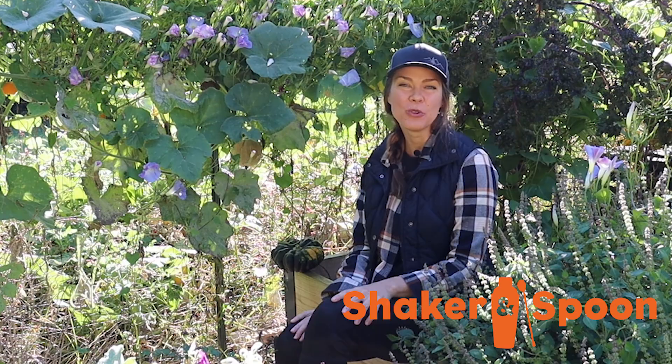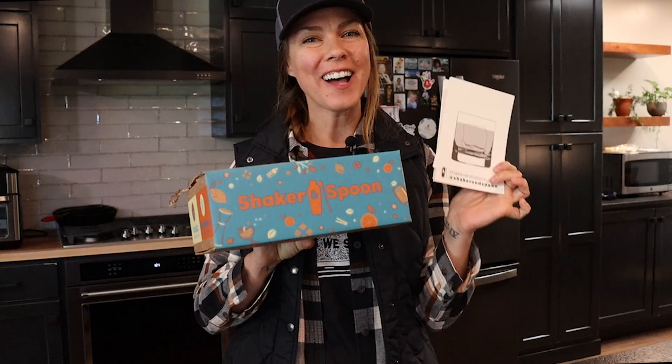Since my garden is now full of the plants that pollinators and beneficial insects will love, I can kick back and enjoy my Shaker and Spoon cocktail. Let's head in the house and whip up a drink.